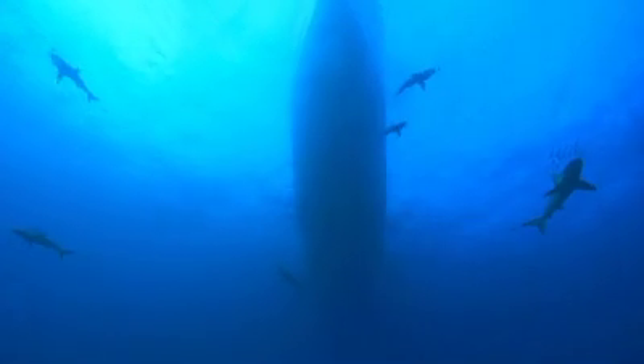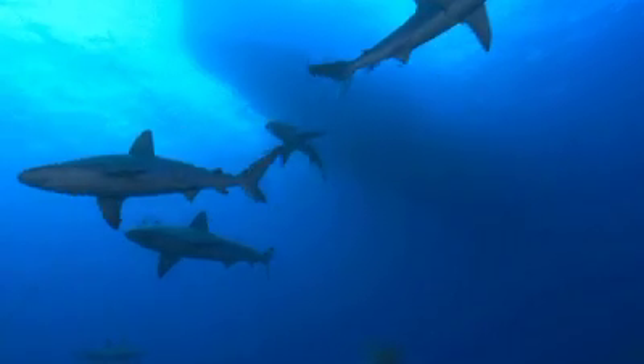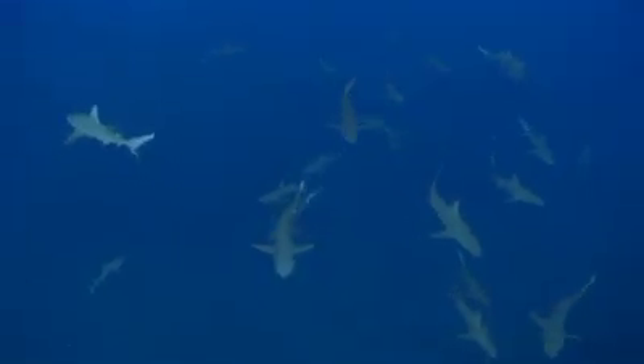Check out what was directly under our boat. But don't worry Mum, there wasn't always this many.